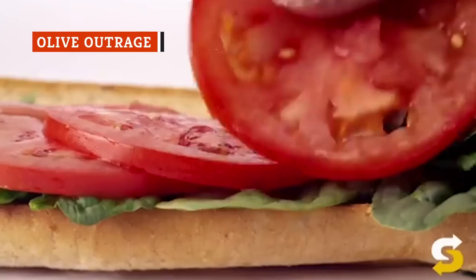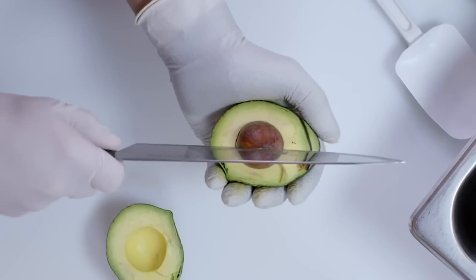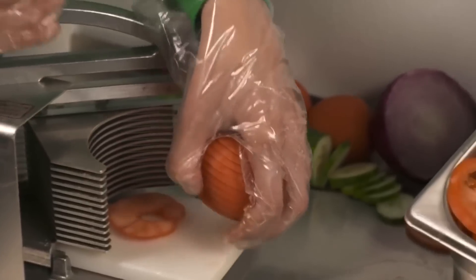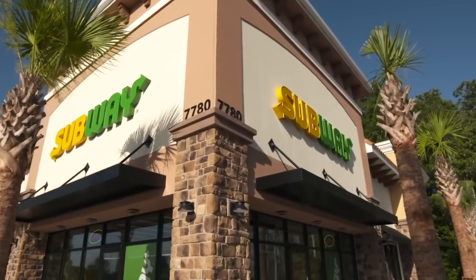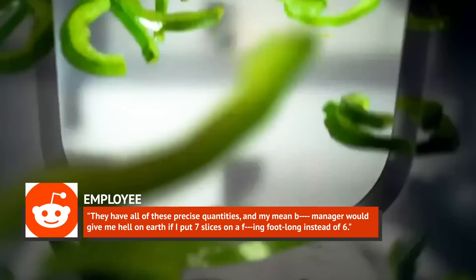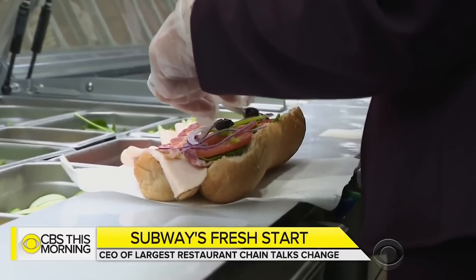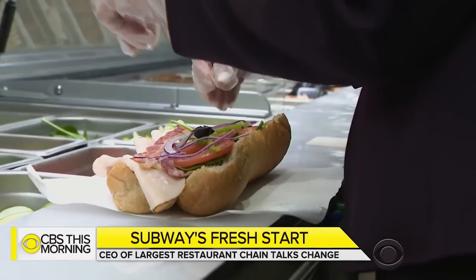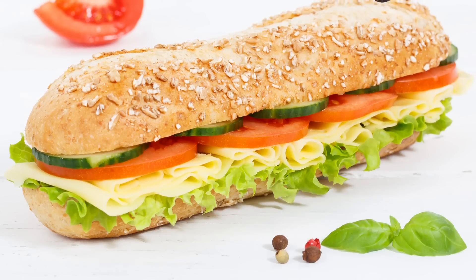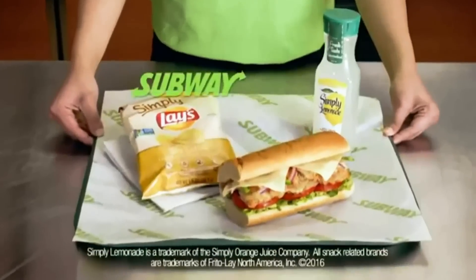One well-known fact about Subway is that all of those classic veggie fixings are free, and you can pile them on just how you like it — except for avocado, which, like everywhere else in the known universe, is still extra. But what you might not know is that the guidelines for portioning these veggies can be pretty stringent, and the olive allotment is by far the most stingy. One Redditor revealed he was trained to use three olives per six inches, adding: "They have all of these precise quantities, and my mean manager would give me hell if I put seven slices on a footlong instead of six." So if it seems like the employee has a light touch with those black olives, just politely ask for more — they don't have a personal vendetta against you, they're just following the rules. Another Redditor simply stated: "I got fired from Subway for putting too many olives on the sandwiches."